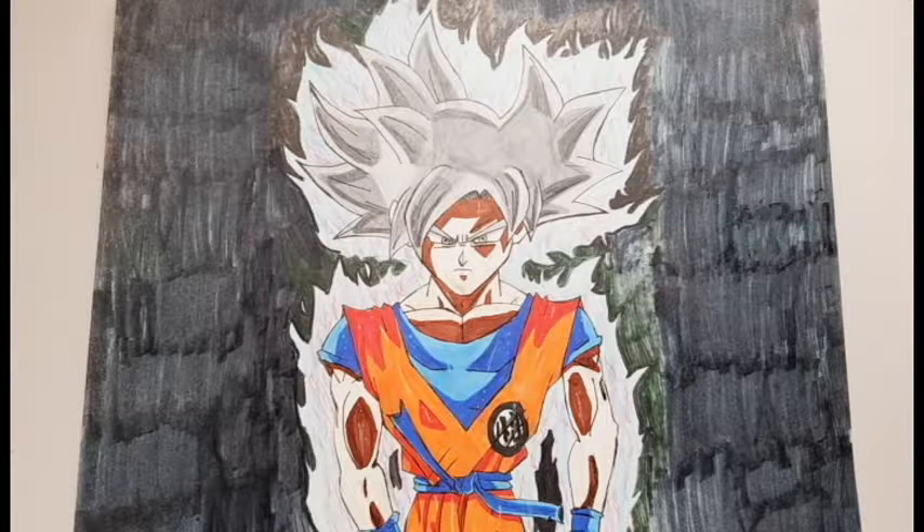Next we have Master Dolce Instinct Goku. This is my second tutorial, and as you can see the black background does not look very good because my black marker was running out.